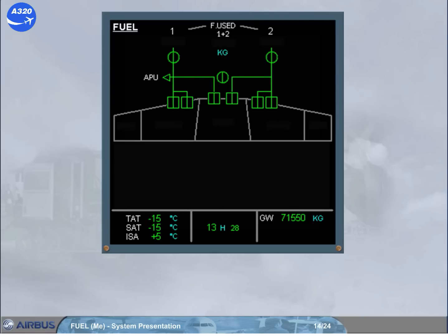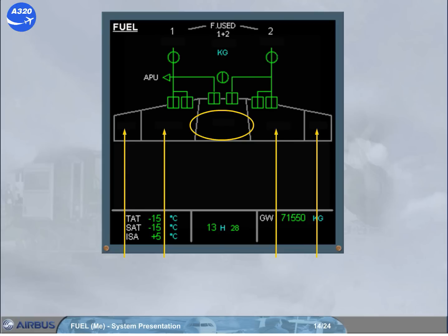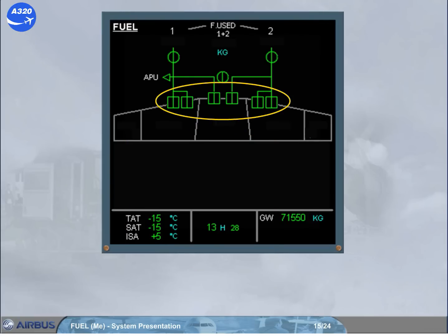On the ECAM fuel page, you can see the center tank in the fuselage, the inner tanks in the wings, the outer tanks in the wings, the fuel pumps, and the outer-to-inner transfer indications. Note: on each side, only one transfer indication shows the two transfer valves when they are open.